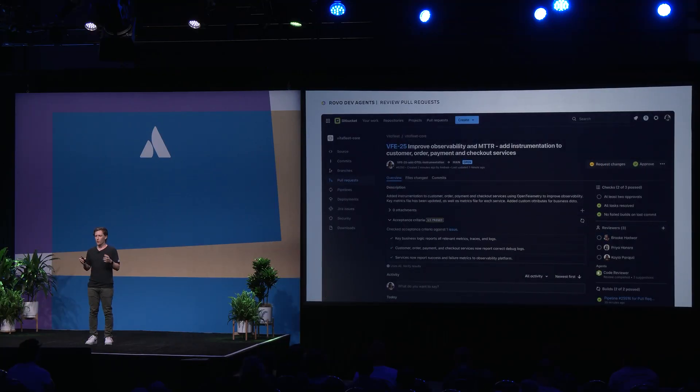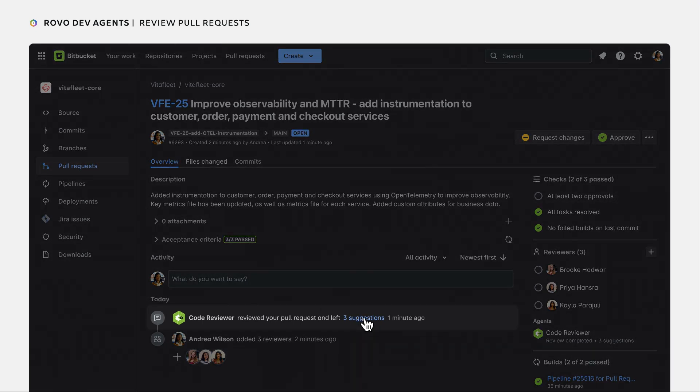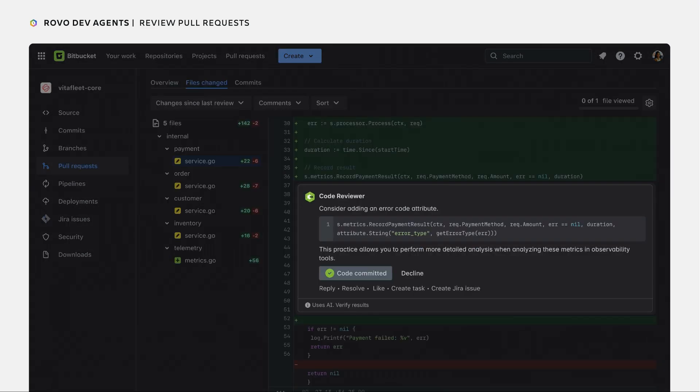You can now use Rovo Code Reviewer to detect errors and compare your pull request against engineering standards to improve quality. And if the developer is happy with it, they can immediately apply the fix.